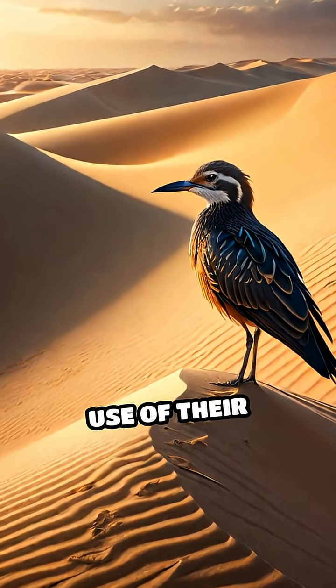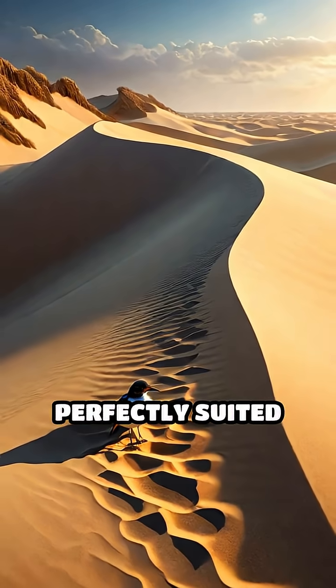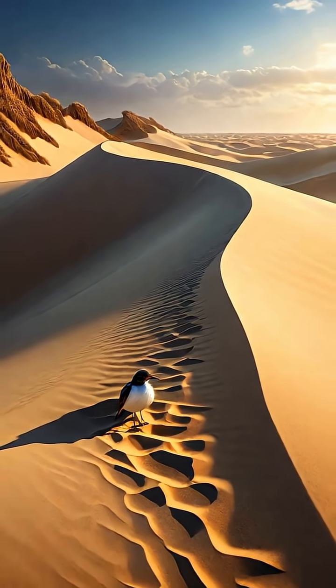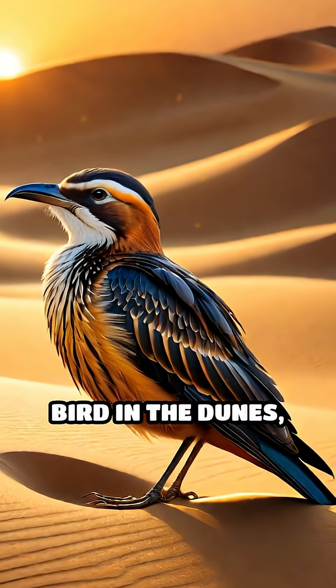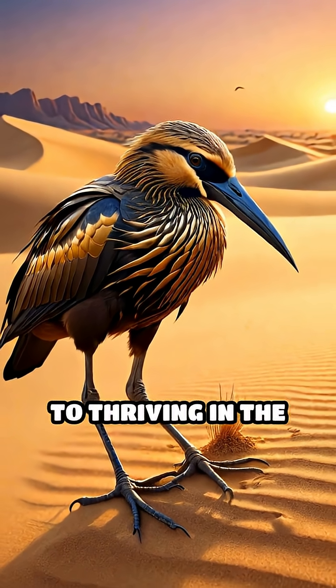This simple yet ingenious use of their environment showcases how animals evolve behaviors perfectly suited to their habitats. Next time you see a bird in the dunes, remember — that simple act of rubbing its beak might be its secret to thriving in the sands.